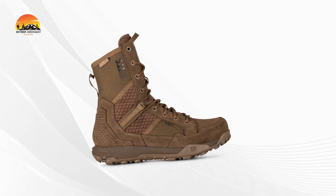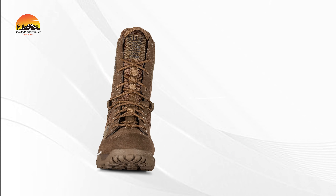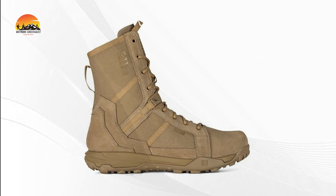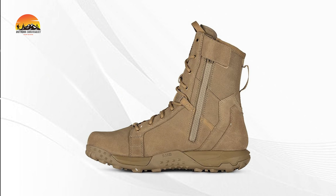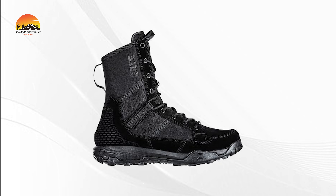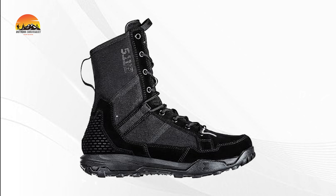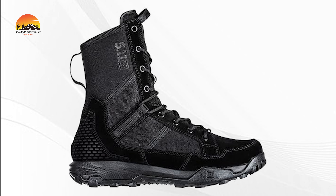Take on any shift with confidence in the A-T 8-inch Waterproof Boots. Designed for all-day wear in any environment, these boots feature a waterproof suede and nylon upper combined with the 5.11 TAC Dry Plus BBP membrane, keeping your feet dry and protected from both moisture and blood-borne pathogens. Built for stability, the slip and oil-resistant outsole ensures a firm grip, while the All-Terrain Load Assistance System (ATLAS) provides the support you need when carrying heavy loads.